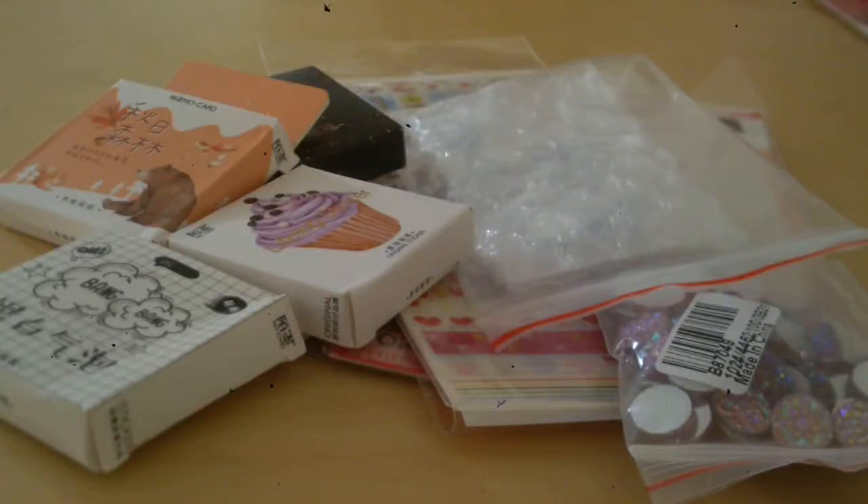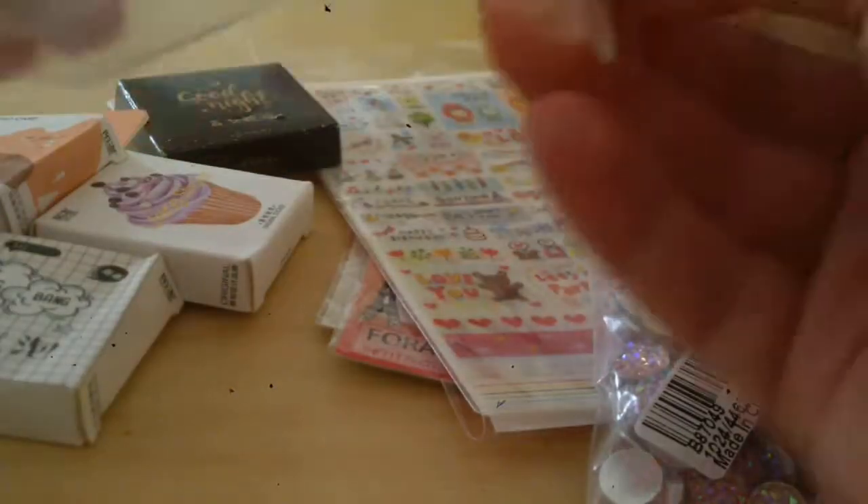Good morning everybody. So I've got a little bit of a haul for you today — some stickers and some little glass things.